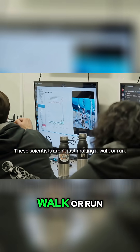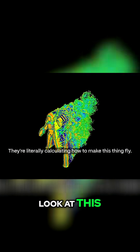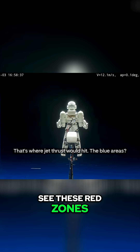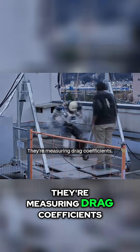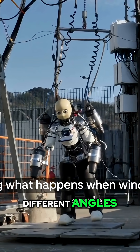These scientists aren't just making it walk or run — they're testing it in wind tunnels. They're literally calculating how to make this thing fly. See these red zones? That's where jet thrust would hit. The blue areas? That's lift generation, just like an airplane wing. They're measuring drag coefficients, lift forces, even testing what happens when wind hits from different angles.